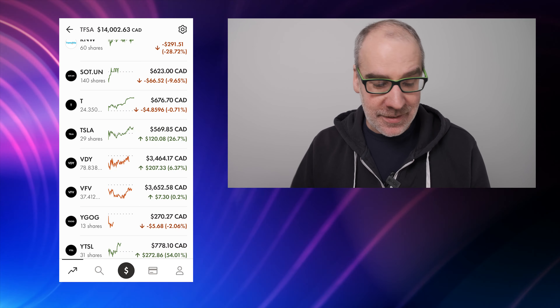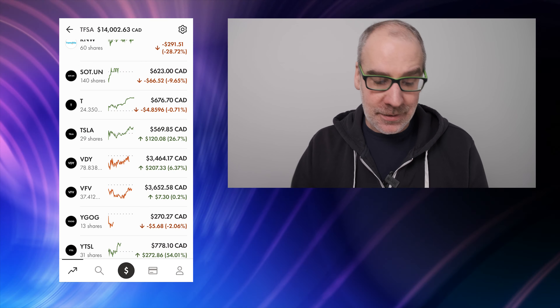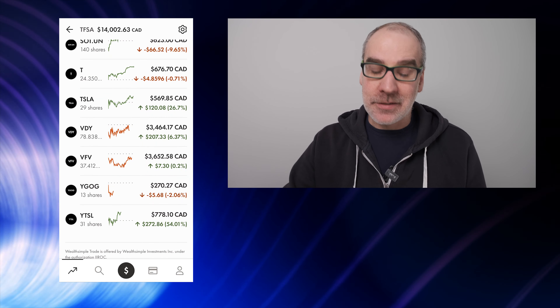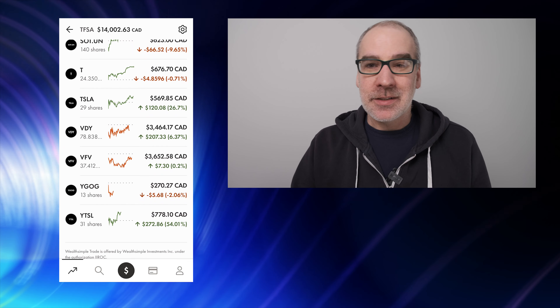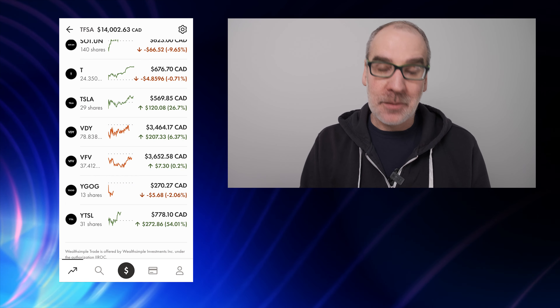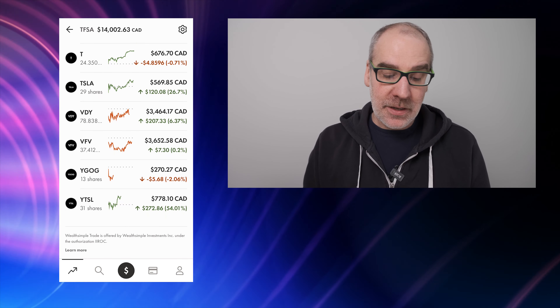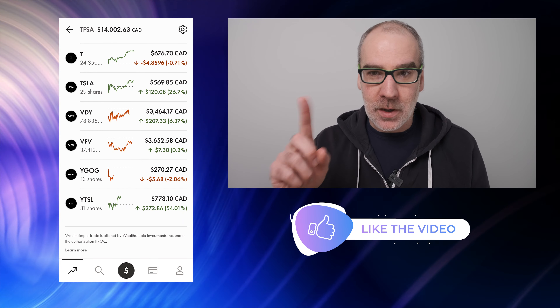Telus — we're down just a little bit, just under one percent, down $4.86 on just over 24 fractional shares of Telus. Tesla — Tesla is doing great. This is the CDR, 29 shares of Tesla. We are up 26.7%, $120.08. Nice to see some green.